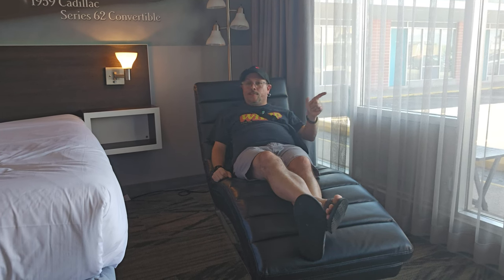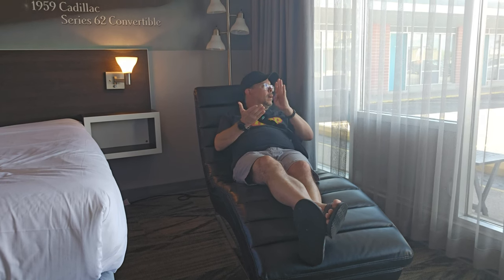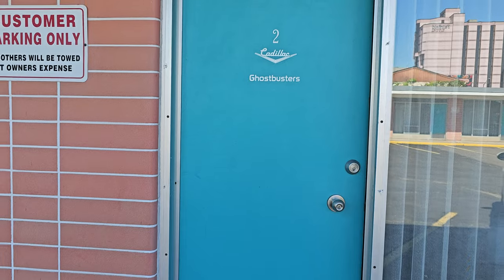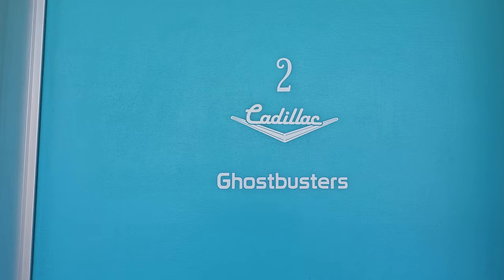All right guys, so that's going to do it for this room tour. Cadillac Motel, Ferry Street, Niagara Falls, Ontario. Check it out. They have themed rooms — they got ZZ Top, Marilyn Monroe room, the Elvis Presley room, Cadillac Ranch room. And I just noticed a Ghostbusters room. Would you guys like to see a review of the Ghostbusters room? I would. All right guys, we're going to check out room number two, the Ghostbusters room. Let's go take a look.